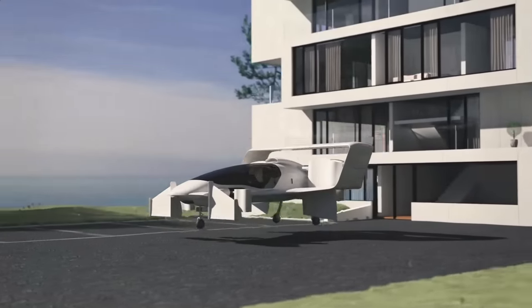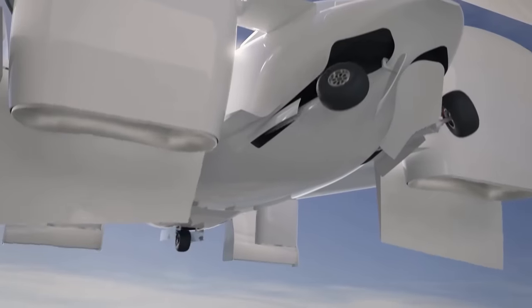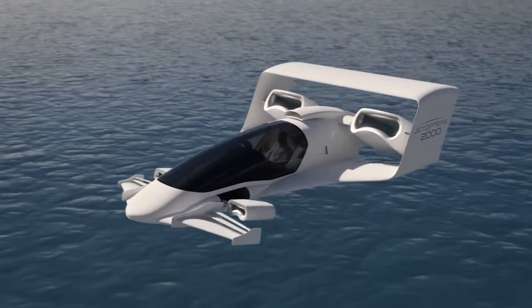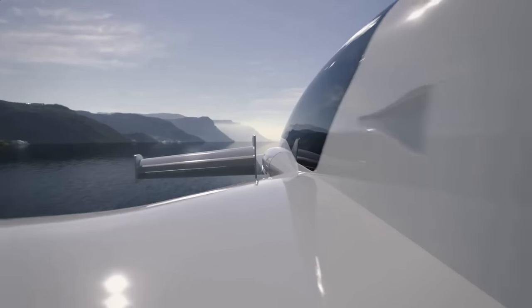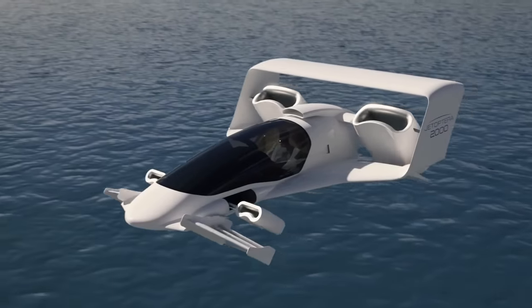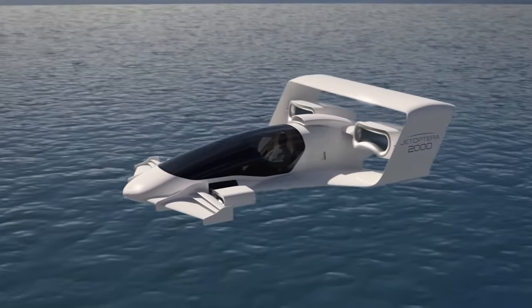In May 2018, Jetoptera, an aerospace company based in Edmonds, Washington, revealed its VTOL flying car concept, the J2000. The rendered video had one feature that stood out: there were no visible rotating components in the thrusters. Furthermore, the thrusters were not round in cross-section as we see in all aircraft, but were rather rectangular — or more like a rotated B shape with rounded edges.